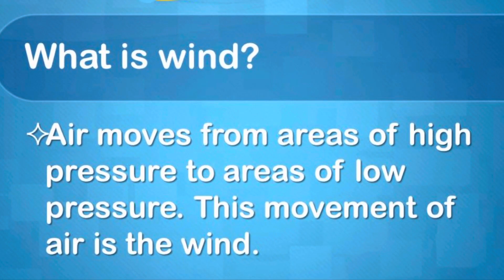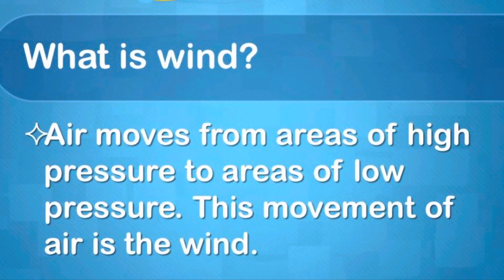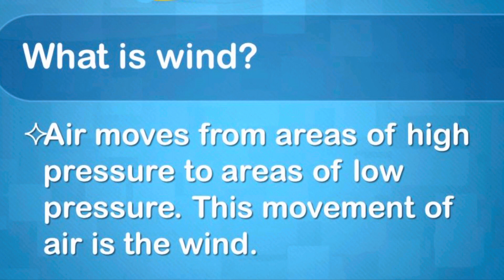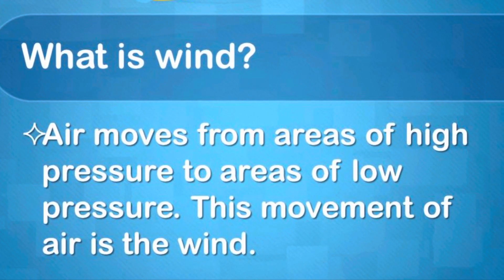Well, what is wind? Air moves from areas of high pressure to areas of low pressure. That movement of air is called wind.